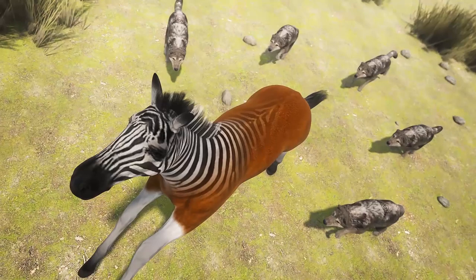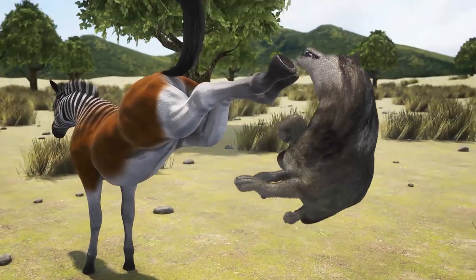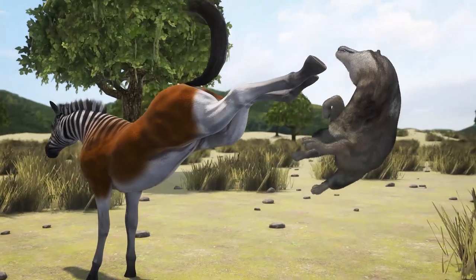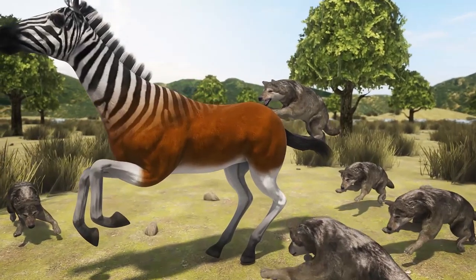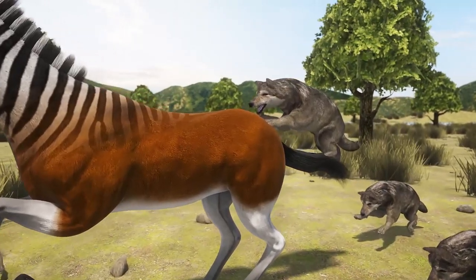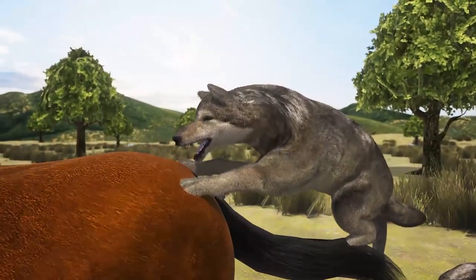Researchers have long hypothesized that direwolves chased down their prey with attacks from behind, and expectations were that they suffered injuries to the skull and teeth. Wrong. In fact, a more common trend of neck injuries indicates that direwolves likely bit down onto the bodies of huge prey in a pack effort to take them down.